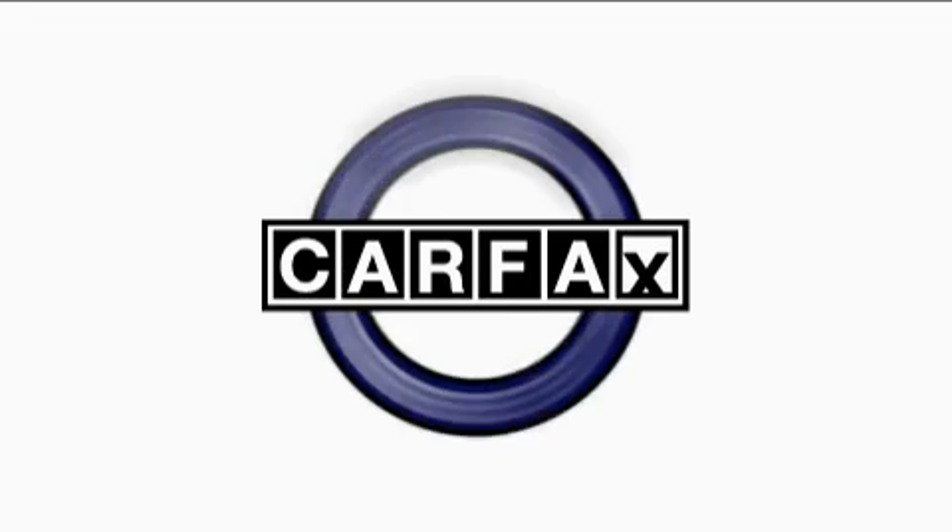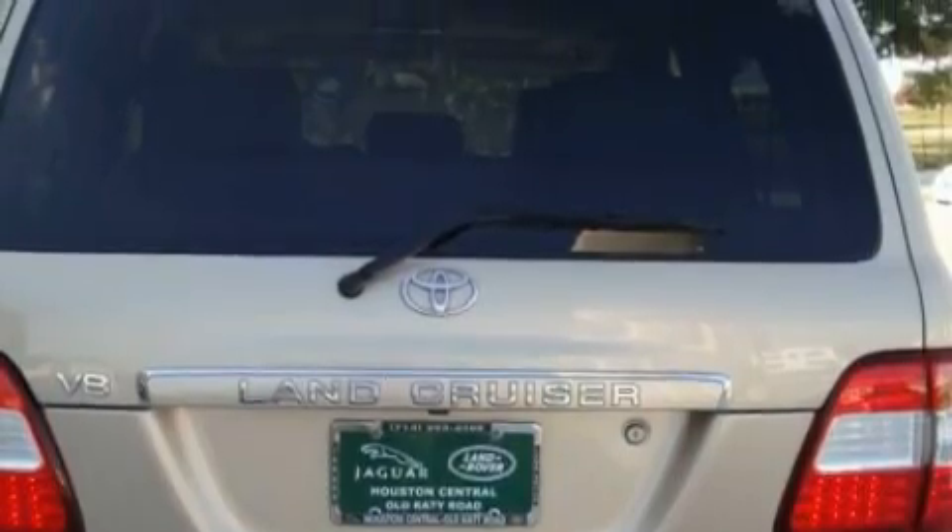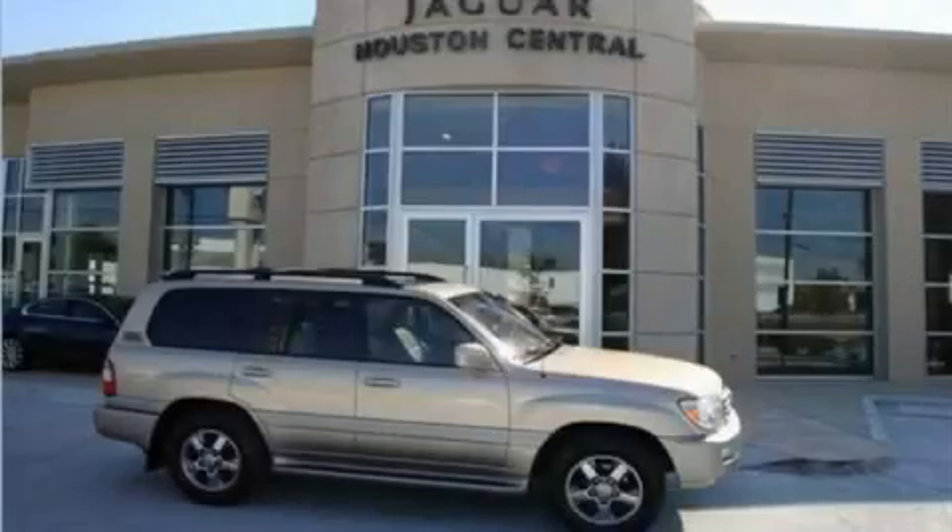This vehicle has had only one owner, and it qualifies for the Carfax Buyback Guarantee. Stop by today and test drive this SUV for yourself.